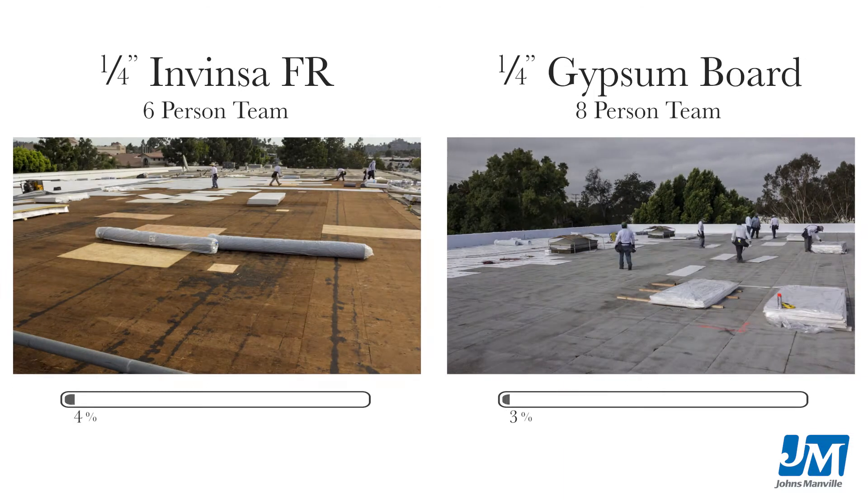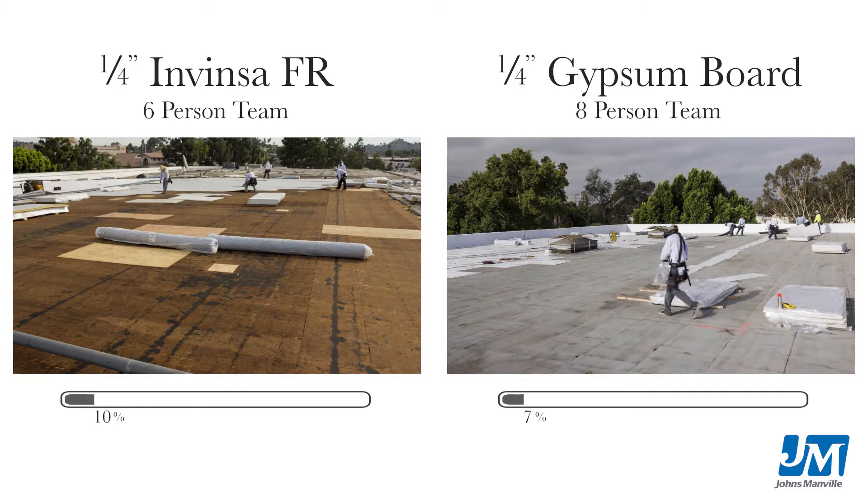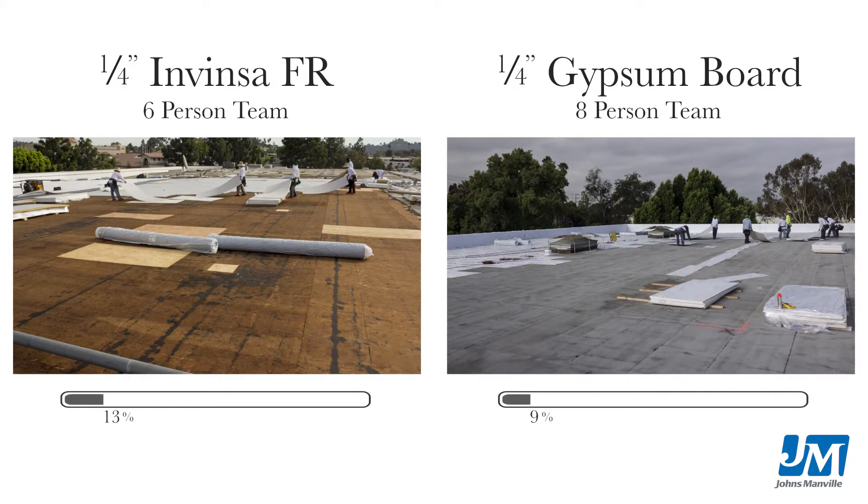Our costs are material and labor — those are basically the only two real costs that we have. So anything that we can do easier, quicker, or faster is obviously a savings.